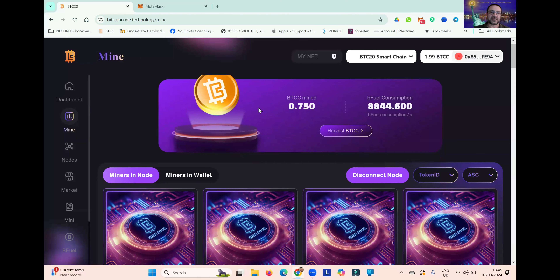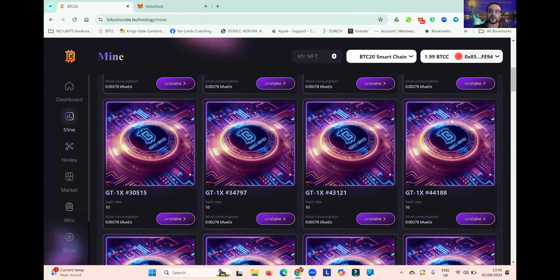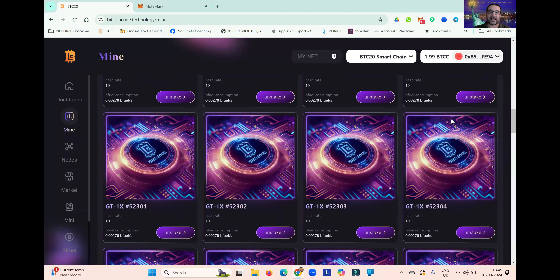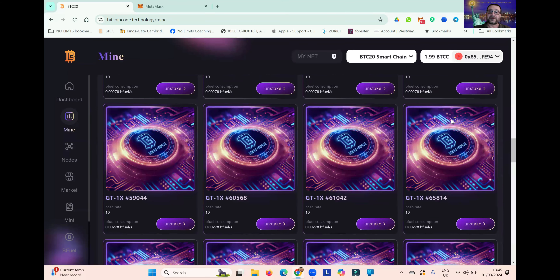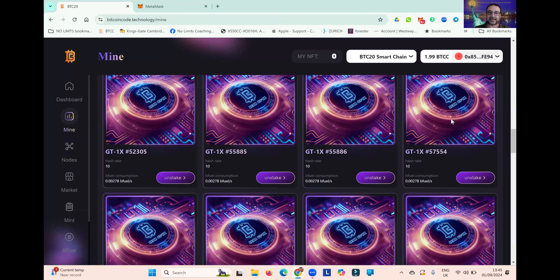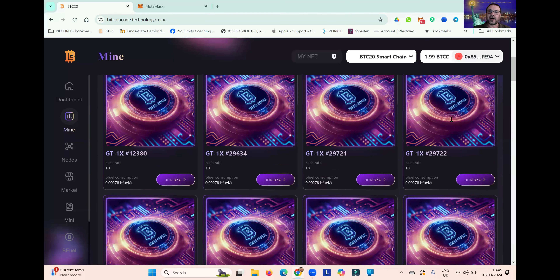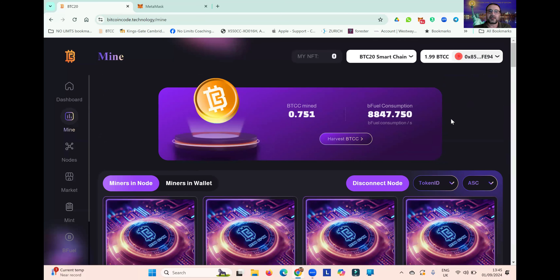So I have switched my MetaMask account, and this is the account that is now holding all of my small NFT miners. You can see I have 54 NFT miners in here, and all of these miners are mining online 24 hours a day, seven days a week, 365 days a year.